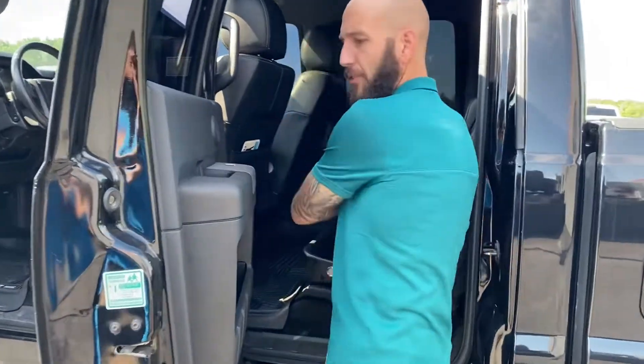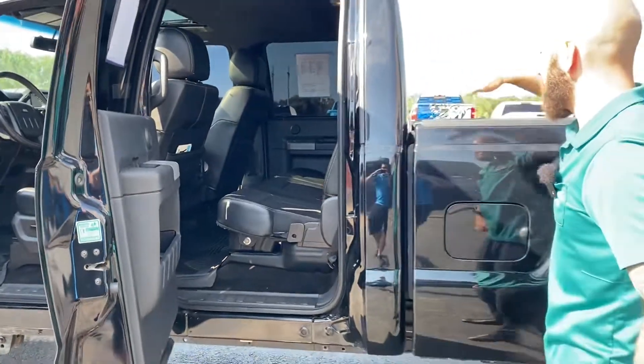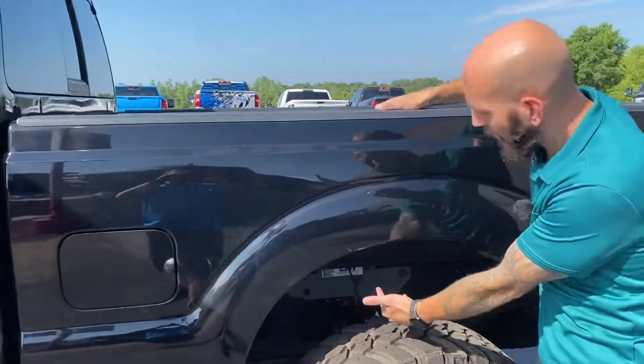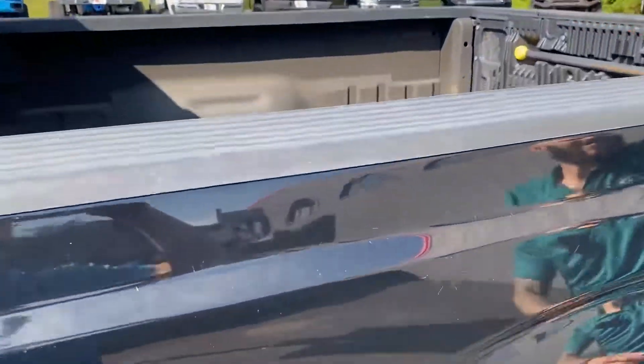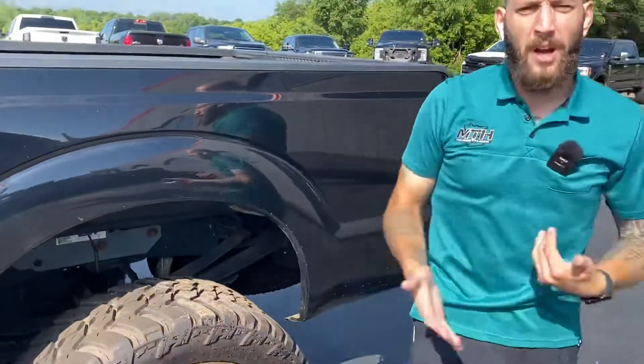There's a lockable compartment underneath for whatever's clever. Sony stereo. And it's not all show — we have a B&W gooseneck hitch in the back, an all-lined bed, wired up with your 7-pin, ready to go to work.